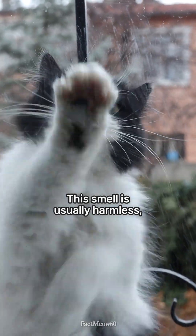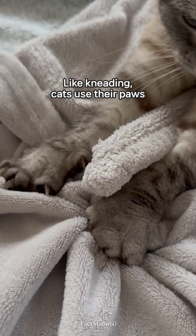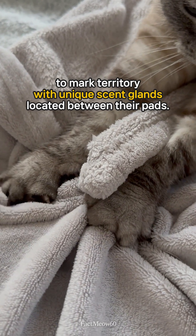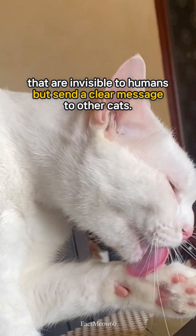This smell is usually harmless, but it's another reminder of the special way your cat uses its paws. Like kneading, cats use their paws to mark territory with unique scent glands located between their pads. These glands release pheromones that are invisible to humans but send a clear message to other cats.